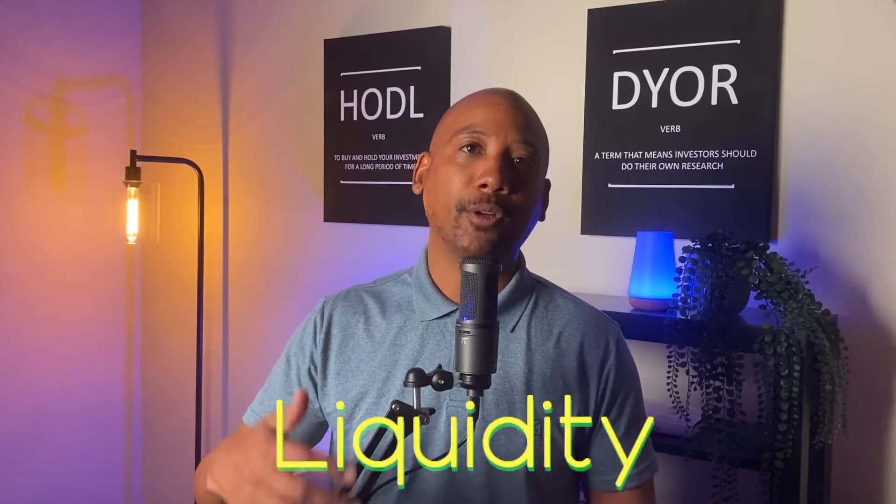If you're a Cardano fan, watching this project develop has to be exciting. But if you're a crypto investor, what's even more exciting is the amazing opportunity unfolding right before our eyes. New projects launching on Cardano means there's a current and growing need for liquidity. And if you've ever participated in yield farming or liquidity pools in the past, you know that liquidity providers are usually handsomely rewarded.